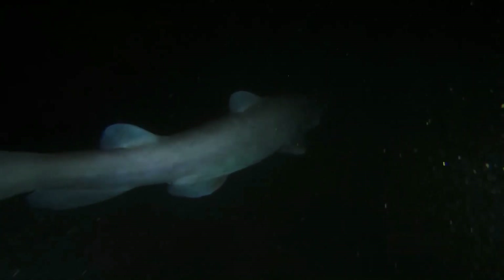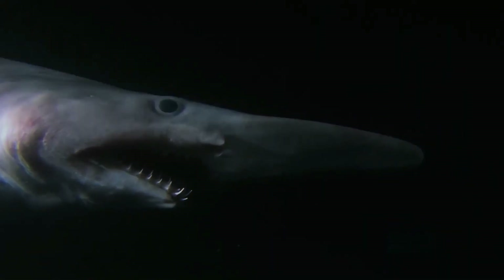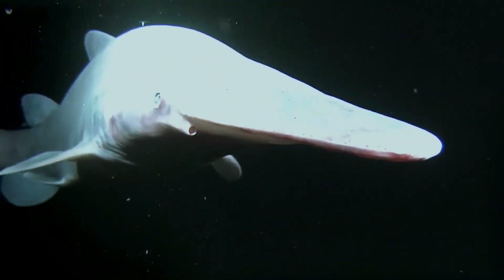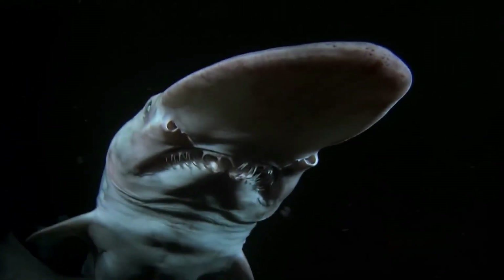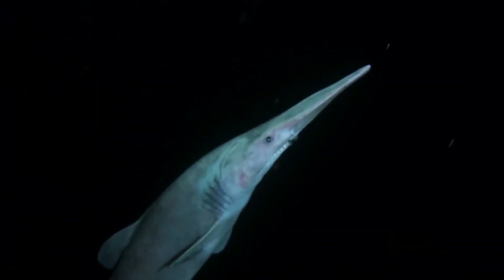Goblin shark. With its unusual appearance and ghostly complexion, the goblin shark looks like a prehistoric sea monster. It is rarely sighted and is the only living species of a family of sharks that has become extinct. As such, the goblin shark is sometimes referred to as a living fossil. It has a long, blade-like snout filled with receptors that pick up its prey's movements. The goblin shark sweeps its snout back and forth over the seabed, just like a metal detector, to find its food.